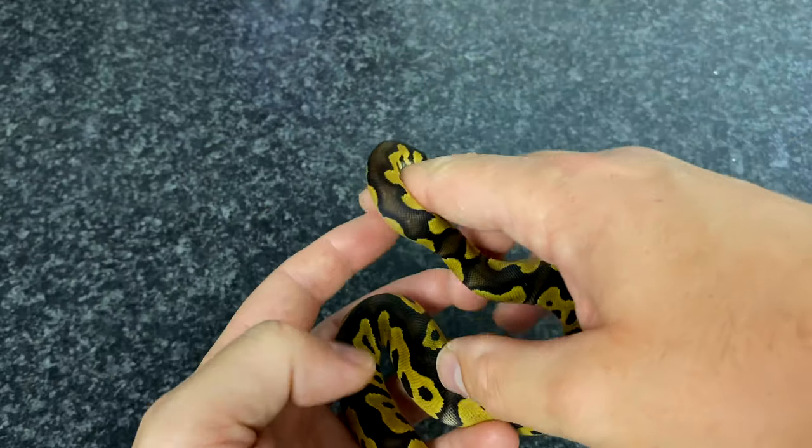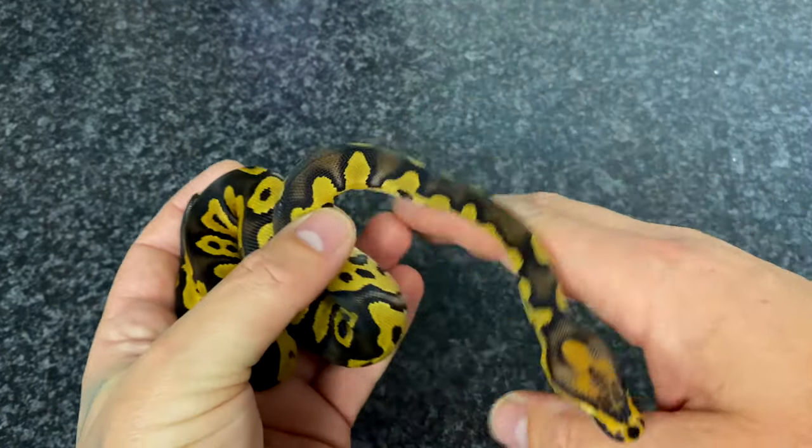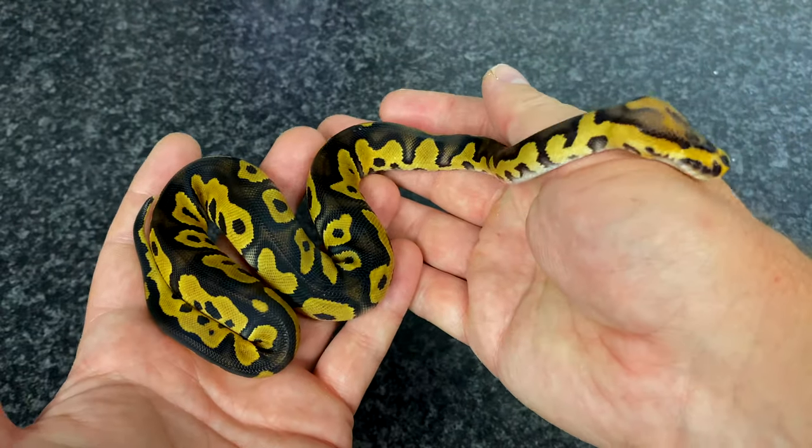That is the chocolate clown possible het hypo. Hope you like this video guys — if you have, give it a thumbs up; if you haven't, give it two thumbs down. I'll talk to you on the next video because I've got some more amazing snakes to show you. Cheers guys!